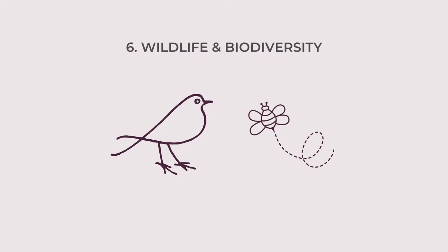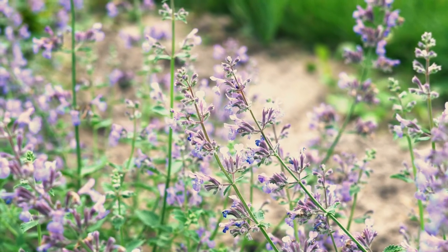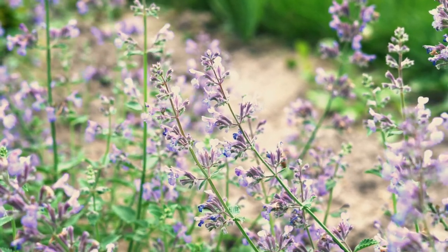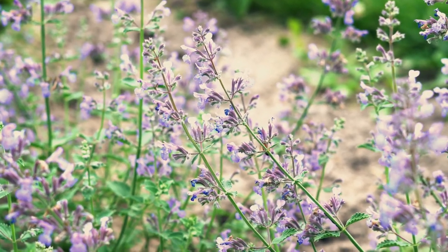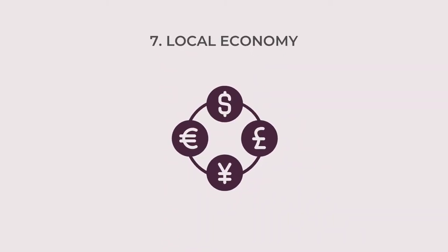Number six is that by buying local flowers you're encouraging local wildlife and biodiversity. If people are growing flowers near you, that's encouraging birds, bees, and wildlife, and will improve the biodiversity in your local area. Number seven is to support your local economy. By buying local, you're not only supporting that particular grower or seller, but you're also supporting the community and the economy as a whole.